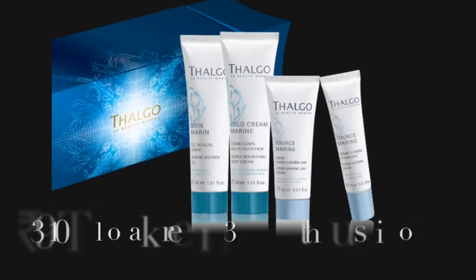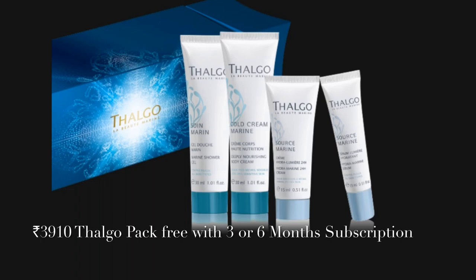Before I delve in, I want to mention that if you subscribe for three or six months, not only will it bring down the cost of the box, but you'll also get a Thalgo cracker kit — a complete skincare range priced at ₹3,910 — absolutely free. I even got my Thalgo products and they are amazing. It's an incredible French brand with luxury products; one of the most expensive Thalgo products is priced around ₹51,000 on Amazon. So getting to try such a product for around ₹2,200–₹2,300 is an unbeatable deal.